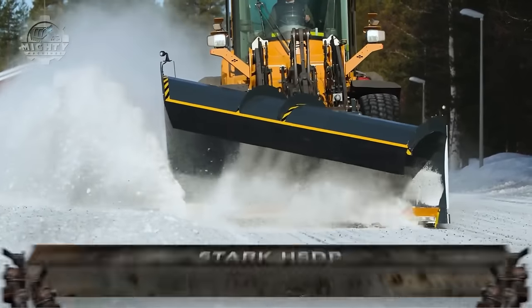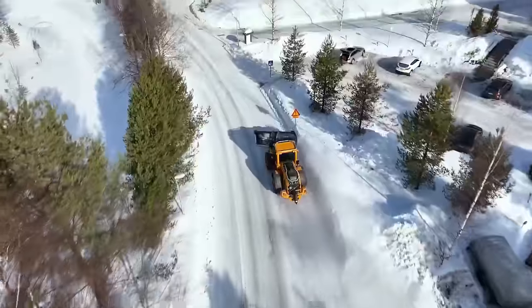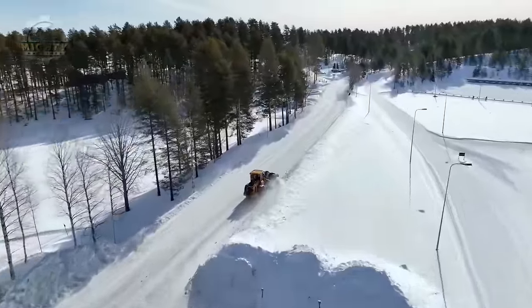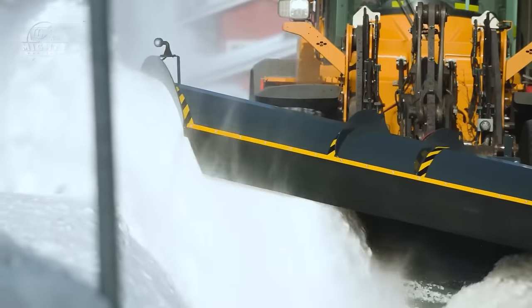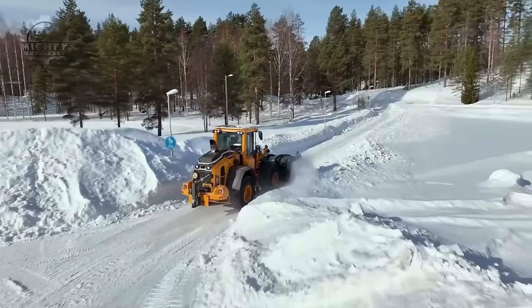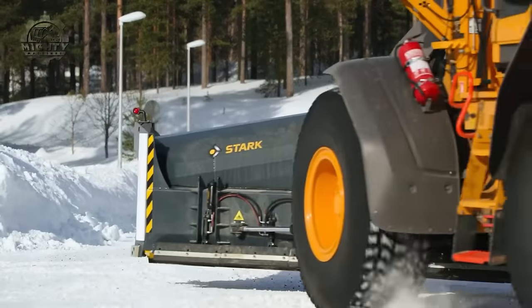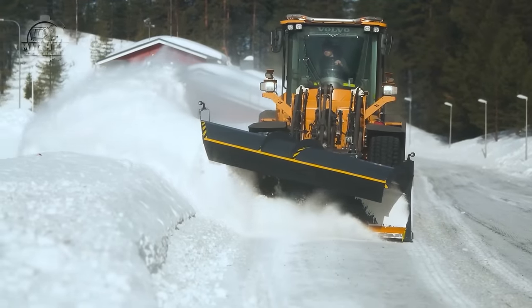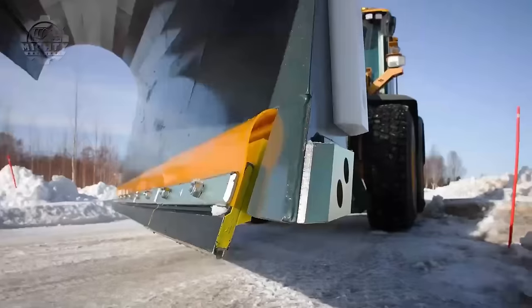One of the problems encountered on roads and highways is thick piles of snow that can cause traffic. As a solution, Stark brought into the market their very own high-performance snow device. This machine is built to help clear snow on roads in just a single go. Since it has a wide working width, it is guaranteed to bring a higher level of productivity and efficiency. It can also work at high speeds to make sure that the snow clearing operation is done on time or even faster.